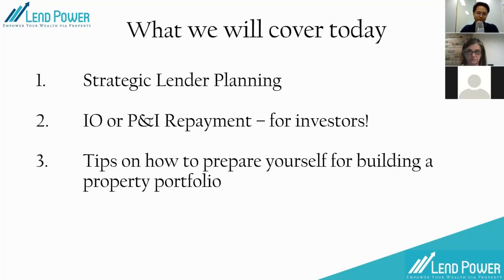Before we start, for those who haven't met me — my name is David. I worked in the IT industry for the last 13 years, just started my own business about two years ago jumping from IT to finance. I was working as a KPMG project manager before I quit. The reason I jumped across is because I found that property is really my passion and I couldn't help people the same way in my corporate role. I accumulated my property portfolio, learned a lot of lessons, and decided to get out of my safe corporate role and start my own business. Today it's all about helping first home buyers, first-time investors, or experienced investors wanting to build or expand their property portfolio.